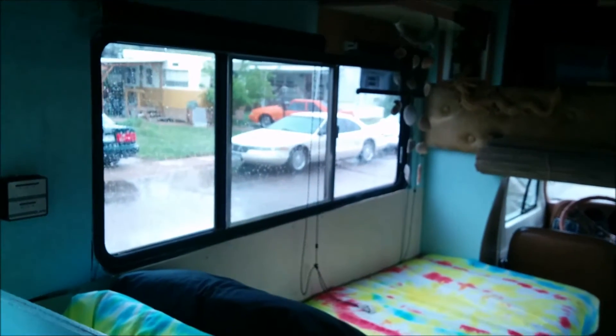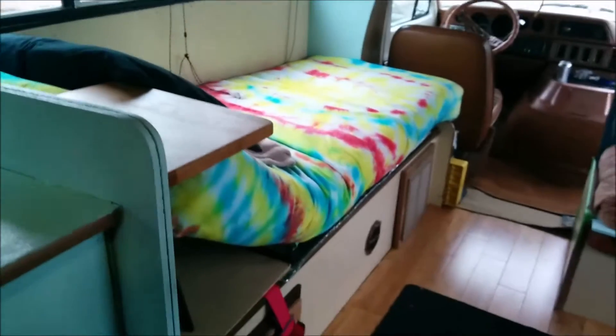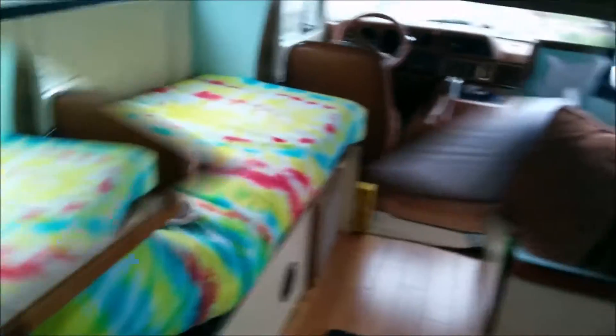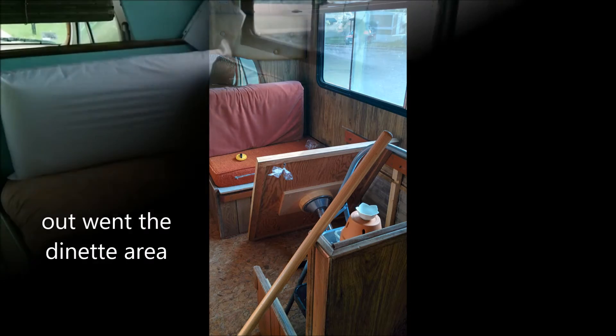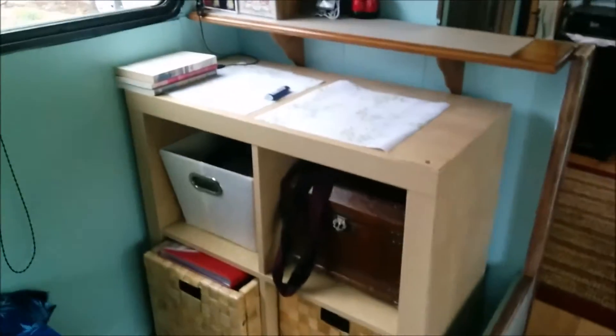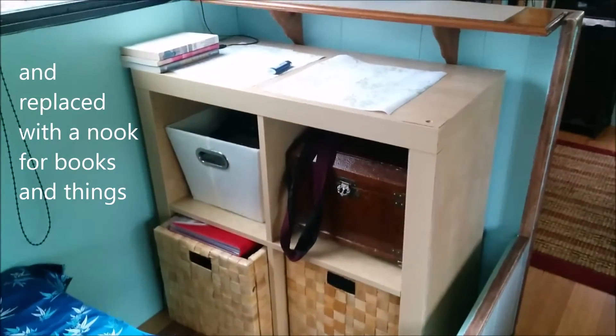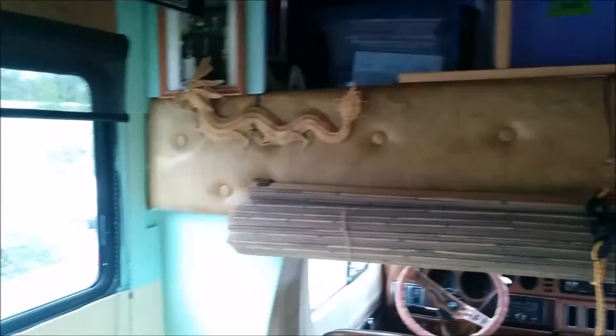There's that mattress that I covered. This is the ceiling area. A quick pan across — you can see the area over the cab that I'm using for storage.